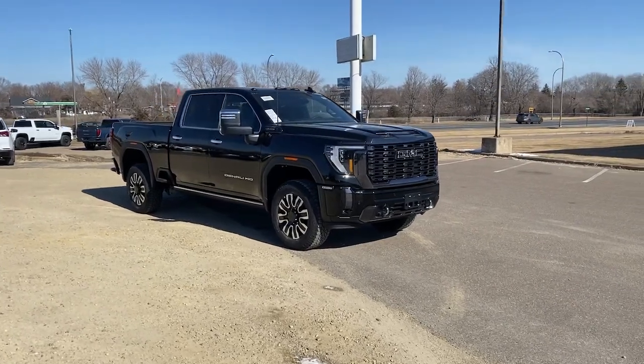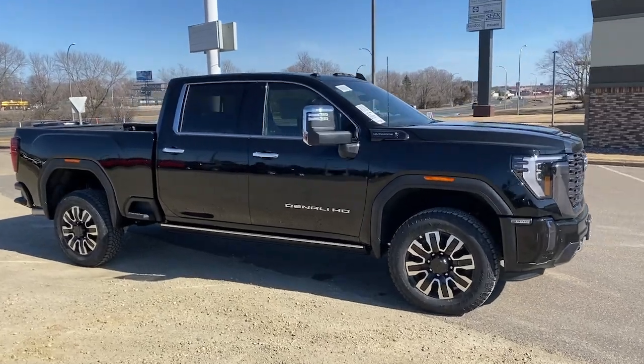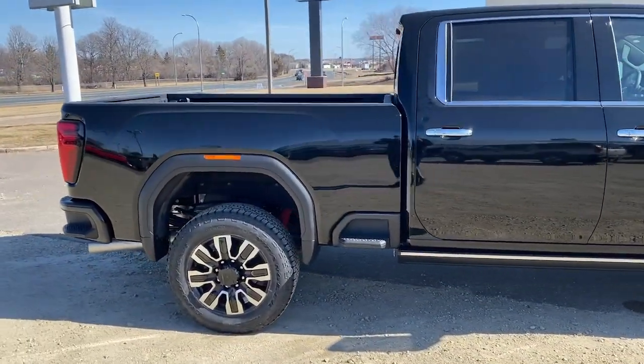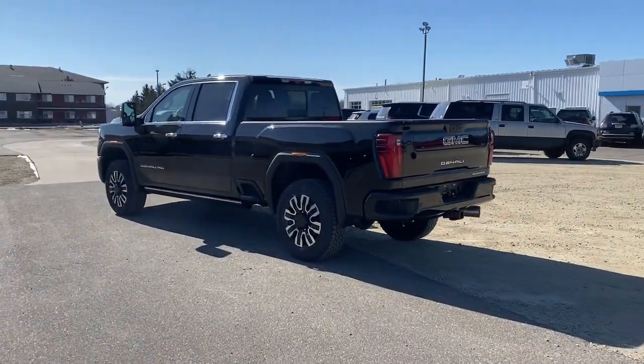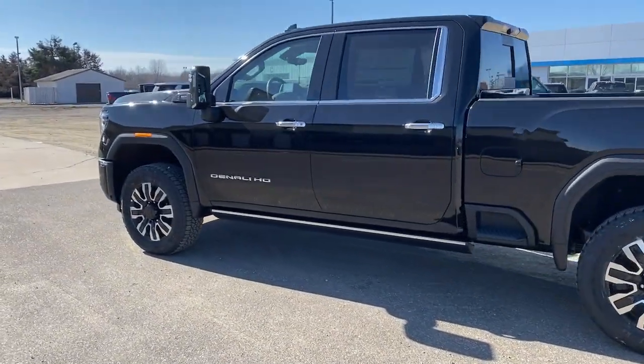You're going to love the 2024 GMC Sierra HD. Here's an undeniably powerful Sierra HD that offers beefy towing and hauling capability, responsive steering, and impressive maneuverability, with optional features like all-wheel drive and driver assist safety tech.